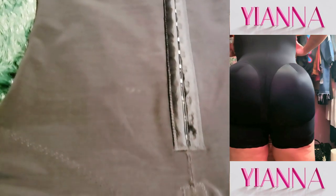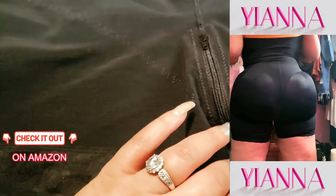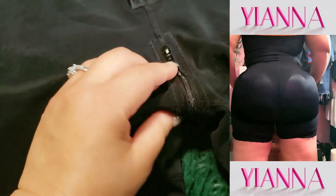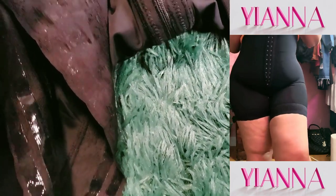Another major win: the wide straps and hook-and-eye closure. The extra wide straps make this super comfortable on the shoulders, which is a game changer if you're wearing it for hours. Plus, the hook-and-eye closures let you adjust it for the perfect fit that molds to you. No bulges, just a smooth, sculpted look.